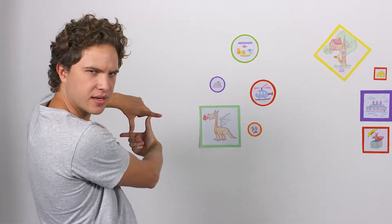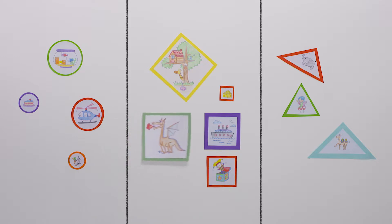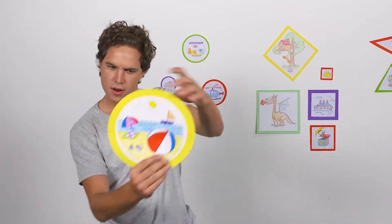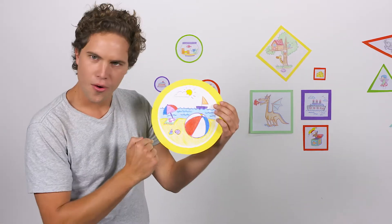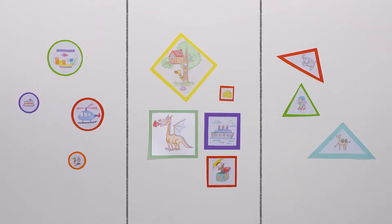Something doesn't look right. Whoops, I accidentally put the square drawing in with the circle drawings. Much better! Now let's sort the rest of my drawings. Oh, here we have a beach scene on a circle piece of paper, so I think this drawing should go here.